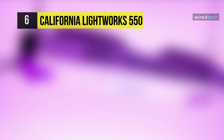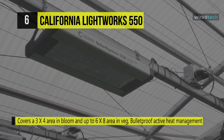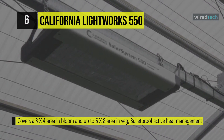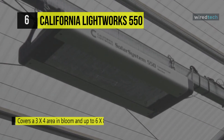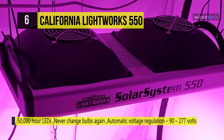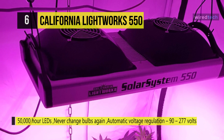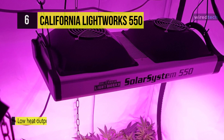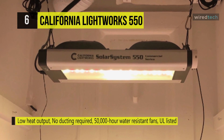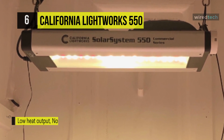Next on the list is the California Lightworks 550. It uses a high-power veg and bloom light that draws 400 watts and replaces a 600 watt HPS light. Featuring fully programmable spectrum control, it enhances plant growth and increases yield with three separate spectrum channels. It can be programmed by the day, week, or season to best match natural sunlight. Power consumption ranges from 0 to 400 watts, and it's perfect for a single light in a tent or several hundred lights in a massive retail operation.